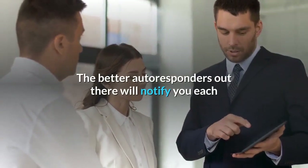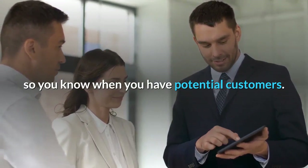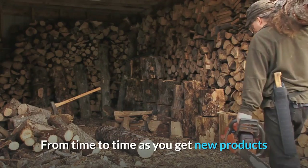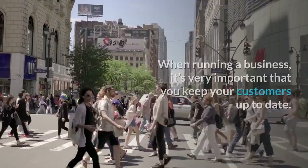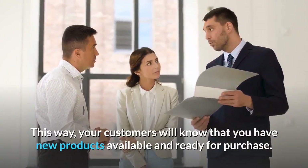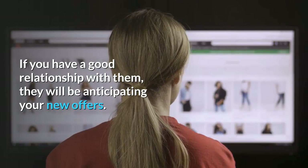The better autoresponders out there will notify you each and every time someone has requested your information, so you know when you have potential customers. You can also update your autoresponder messages anytime you wish. From time to time as you get new products or information to send to your clients, you can update your log. When running a business, it's very important that you keep your customers up to date. This way, your customers will know that you have new products available and ready for purchase. If you have a good relationship with them, they will be anticipating your new offers.